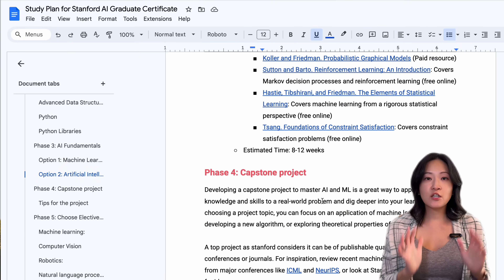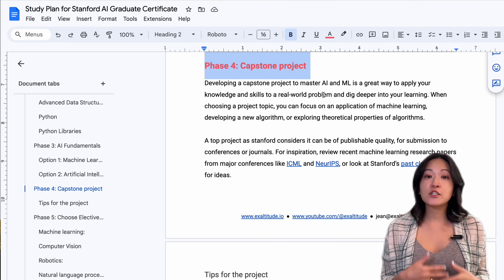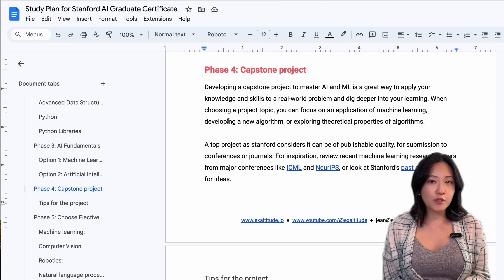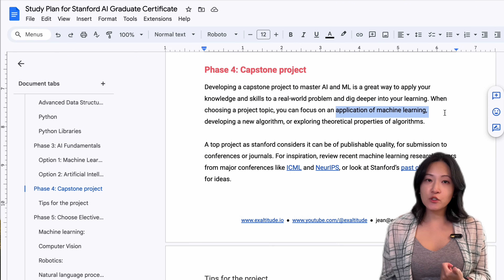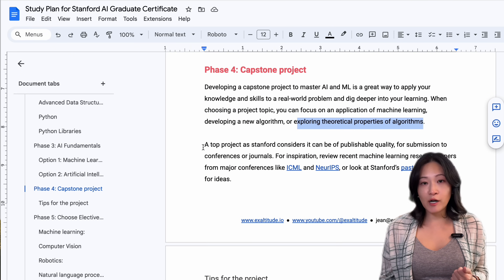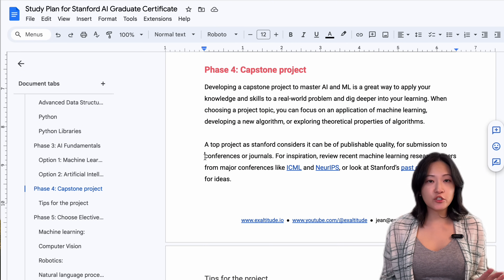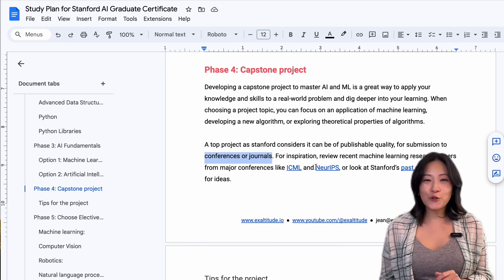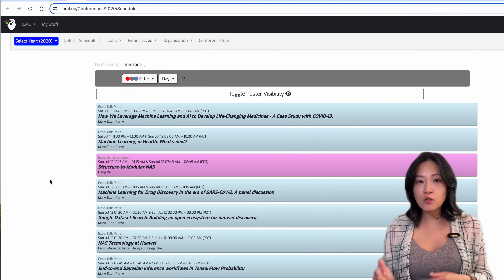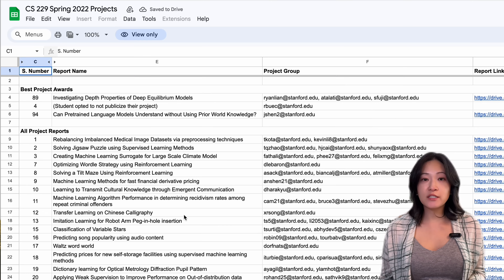With either the AI or machine learning track, you'll work on projects in the later part of the course. Stanford has lots of guidelines on how to come up with and work on your projects — you can focus on applications of machine learning, developing a new algorithm, or exploring theoretical properties of algorithms. A top project, as Stanford considers it, can be of publishable quality for submission to conferences or journals. For inspiration, review recent machine learning research papers from major conferences like ICML or NeurIPS, or look at Stanford's past class projects for ideas — all links are in the document.